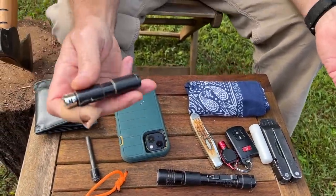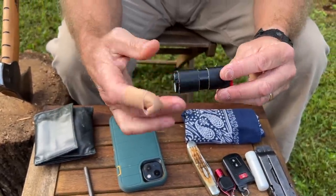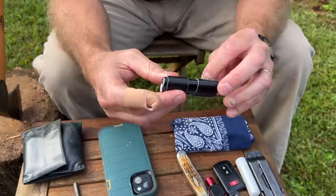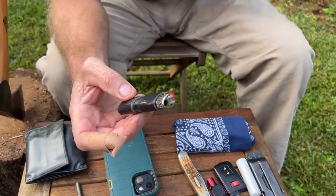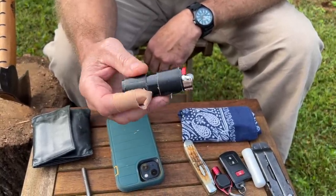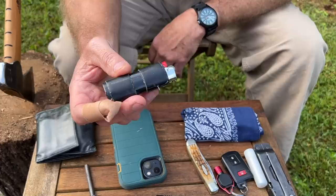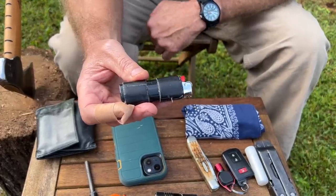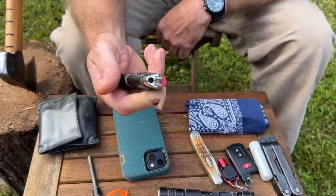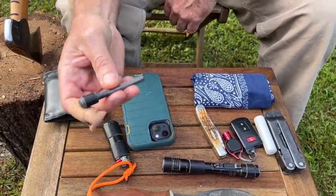Never leave home without a big lighter. This one has a couple wraps of duct tape around it just in case you need it. Duct tape has multiple uses — repairing, taping things up — and it's actually flammable. It'll burn if you need to start a fire, acting as a fire extender. It burns for a few minutes before the glue and tape burns up. It's just wrapped around the lighter so it's unobtrusive.